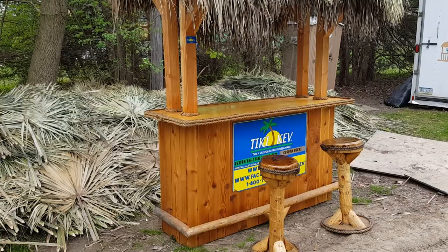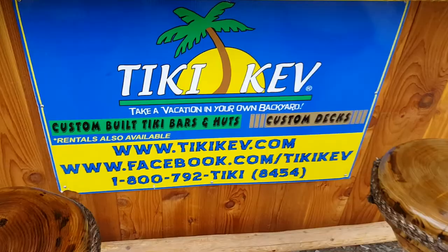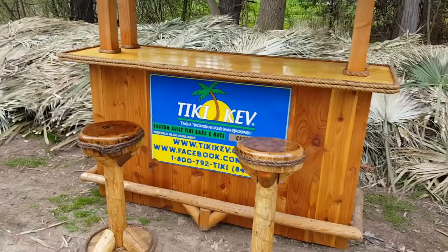I am getting rid of this for $2,295 and that's with the two bar stools. If anyone's interested, message me or call me — 800-792-TIKI. I think it's right there on the sign.